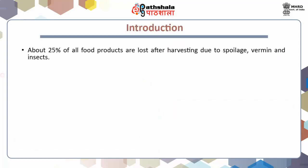Introduction. About 25% of all food products are lost after harvesting due to spoilage, vermin and insects. Particularly in roots and tubers, sprouting can be a major cause of losses. In India or other developing countries where handling, transportation and storage conditions are less adequate than developed countries, such losses are considerably greater.